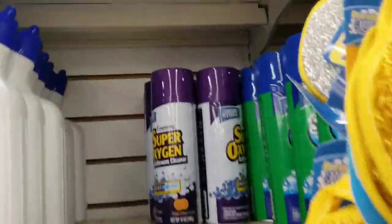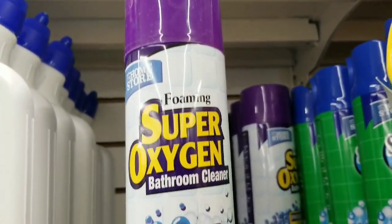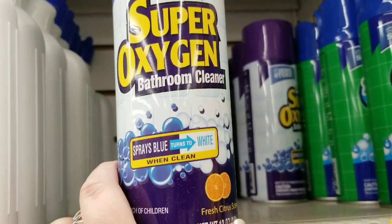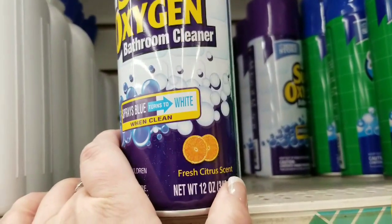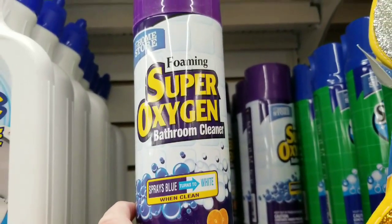One of my favorite products is the bathroom foaming super oxygen cleaner — I don't ever use it just in my bathroom. It turns from purple to white, it's citrus scented, and I use this on everything around the house: the fridge, the stove, window sills, everything. Love it.